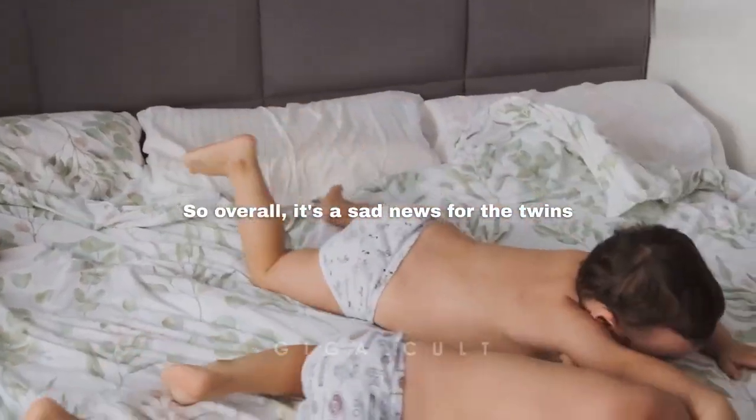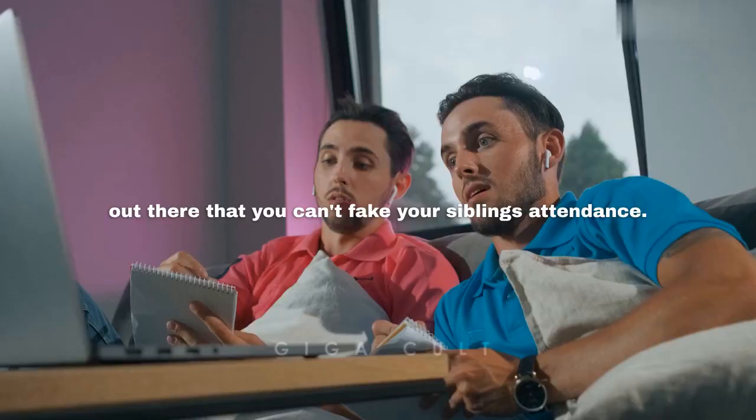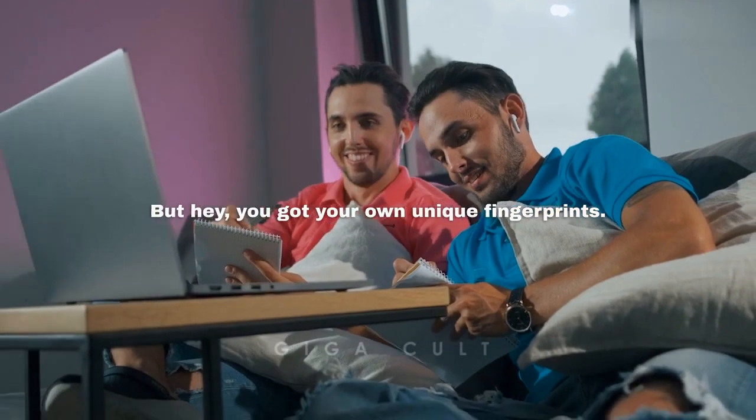So overall, it's sad news for the twins out there — you can't fake your sibling's attendance. But hey, you've got your own unique fingerprints.